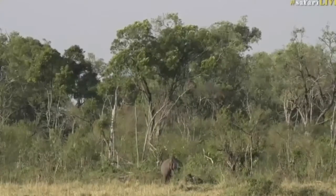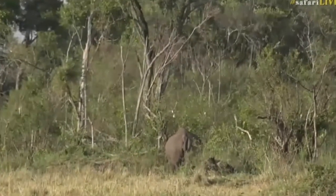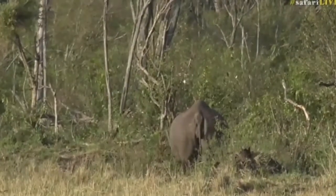I know many of you will be very excited to spend time with the black rhino — I certainly am. They really are very special, especially as you know, we don't show them in South Africa.